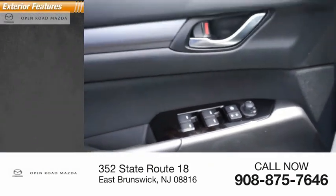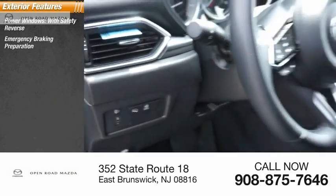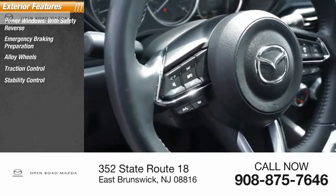Here are some of this vehicle's great options: power windows with safety reverse, emergency braking preparation, alloy wheels, traction control, and stability control.